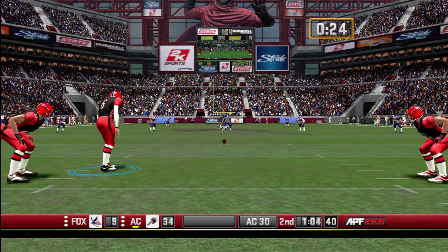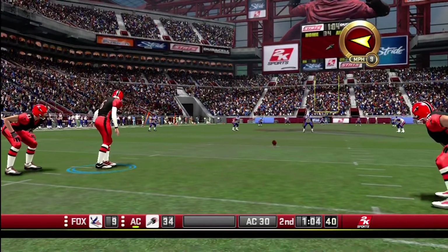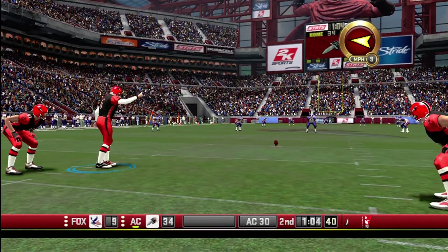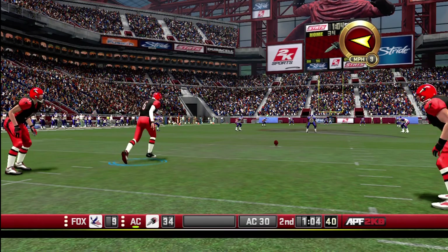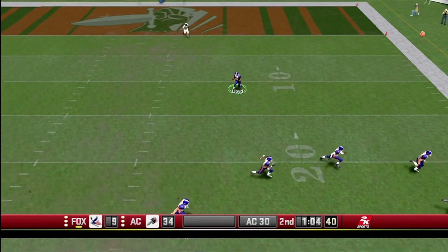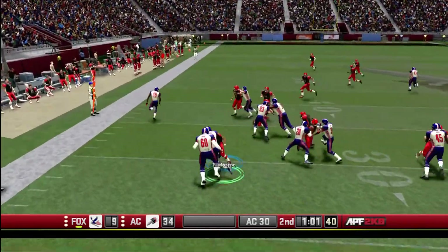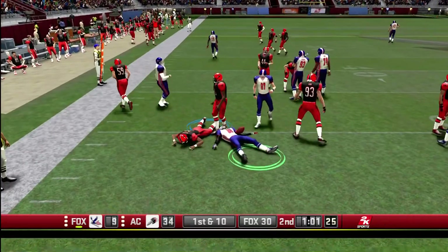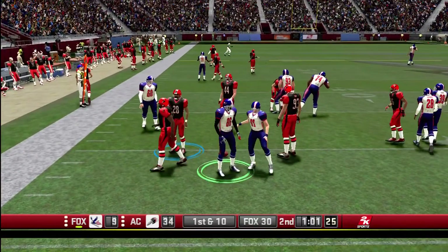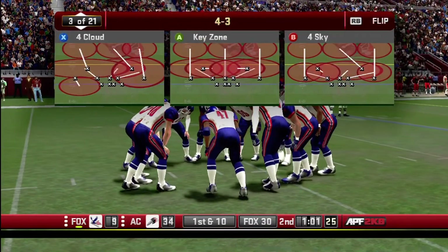Now the extra point, and it's good. Epstein boots it away. Loy deep — halls it in at the 11, lockdown at the 30. Douglas Loy could have really done some damage off that less-than-stellar kick, but his runback is only so-so.